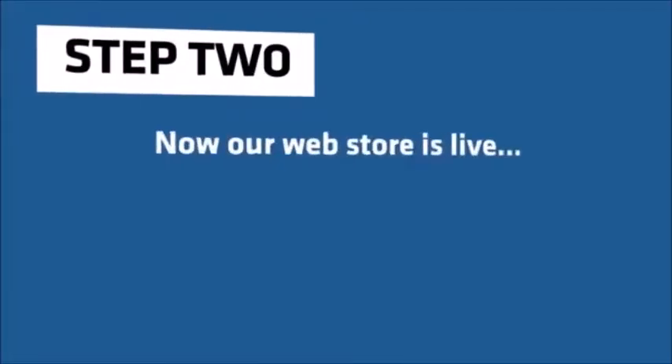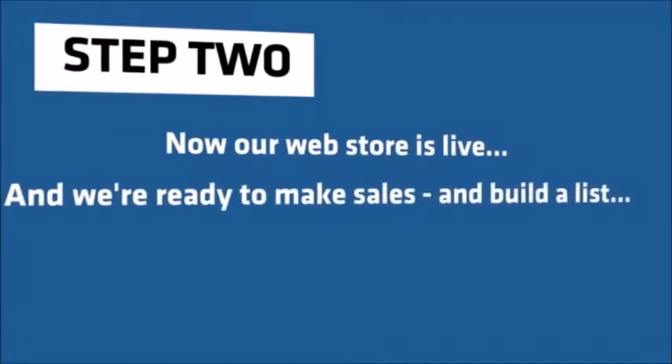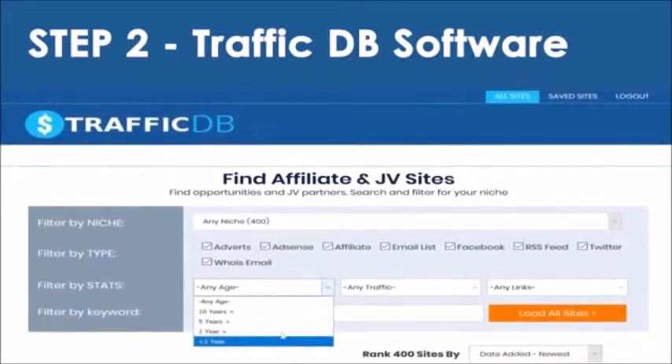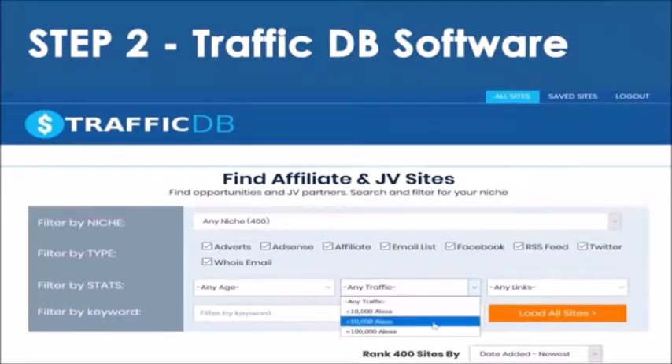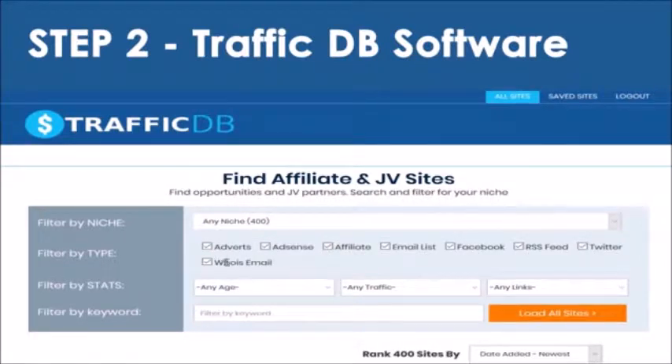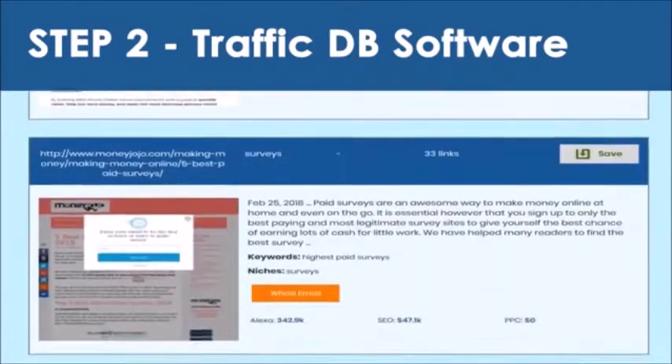Step 2. Now our web store is live and we're ready to make sales and build a list, so it's time to actually get traffic and make money. And that's where my TrafficDB software comes in. TrafficDB contains thousands of internet marketing websites that we can get traffic from. Each website is broken down by niche, age, amount of traffic, and number of backlinks. Plus, we've scanned each site for 8 exclusive traffic opportunities.